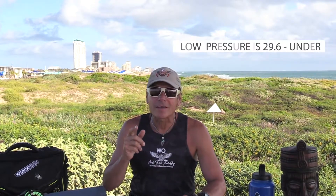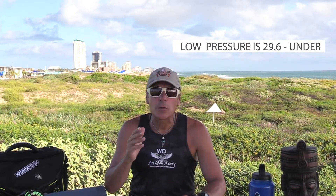Now we've got one more stage to look at. Low pressure — that's 29.6 and under. Those are cloudy, rainy days. You're going to want to experiment with slower presentations, but they may be on fire — you just don't know. You've got to give it a shot.